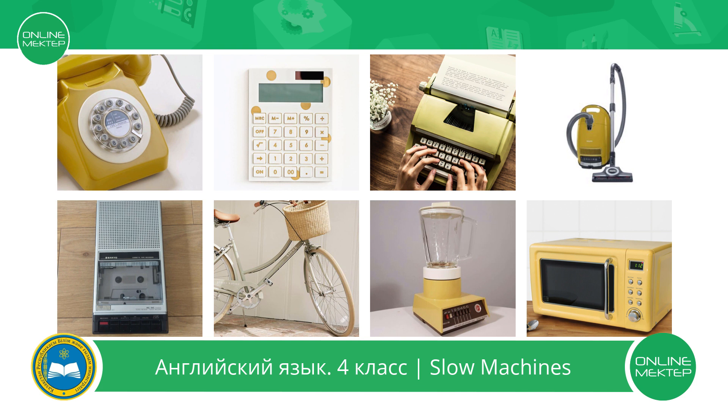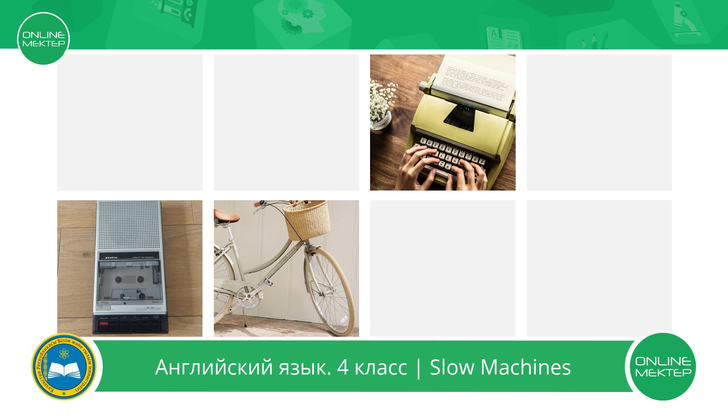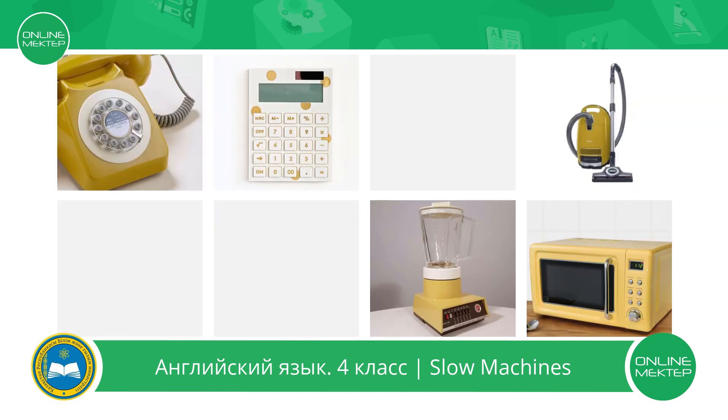Look at the pictures. Can you find slow machines? And these are fast machines, but we will talk about them next lesson.